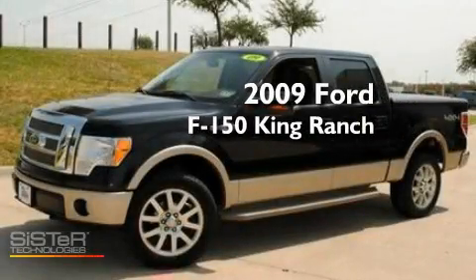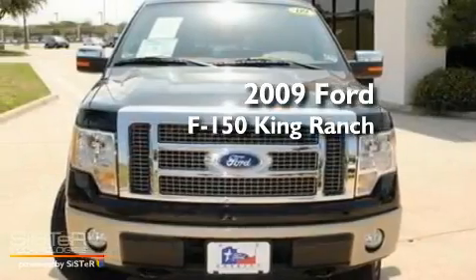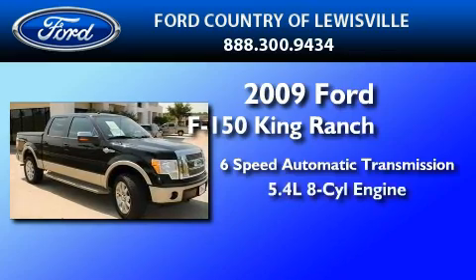This is a certified pre-owned 2009 Ford F-150 King Ranch. This truck has a six-speed automatic transmission and a 5.4-liter V8.